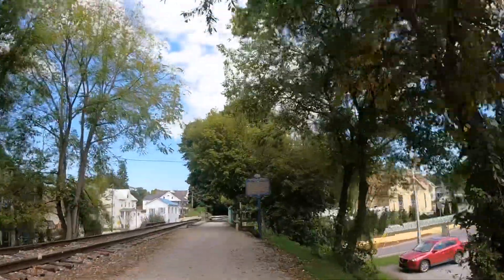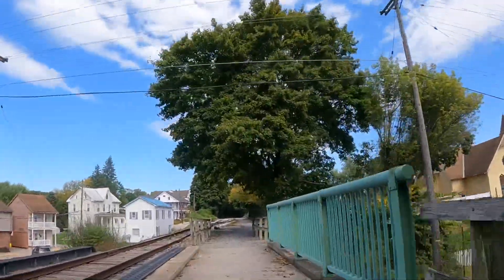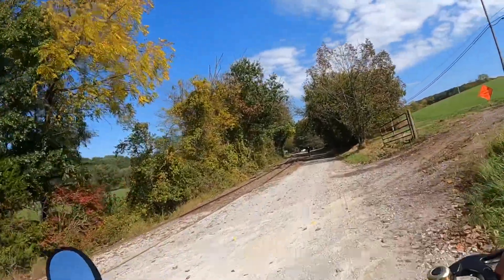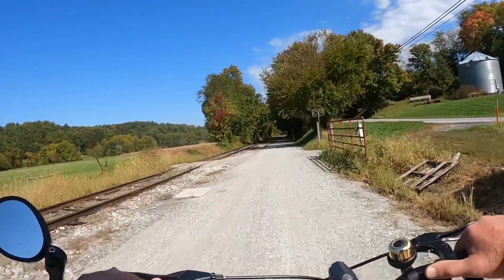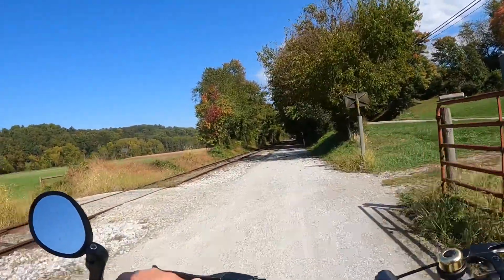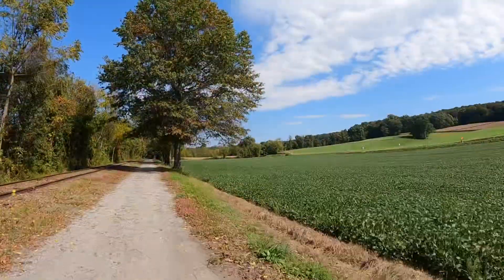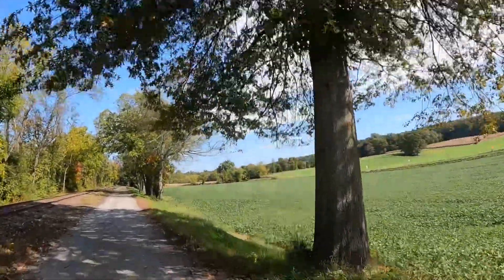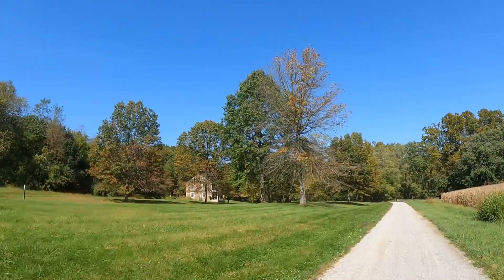There's a marker here. Birthplace of commercial ice cream production? Man, I didn't know that. Right here. Nice colors right there. Like that stone house up there — pretty cool.